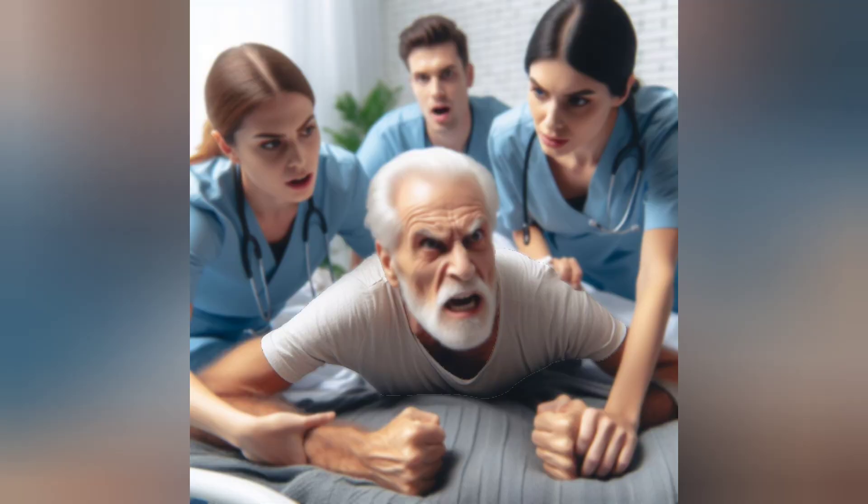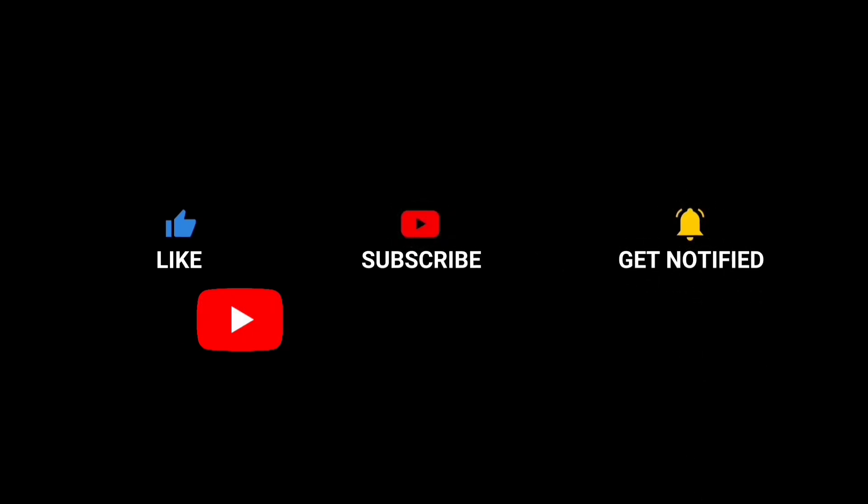I hope you find that helpful. Share your experience with difficult patients in the comment section, along with any other techniques you find particularly helpful. Don't forget to give the video a like and share it with your colleagues. If you haven't subscribed, please hit the subscribe button now. I will see you again in my next video. Cheers.